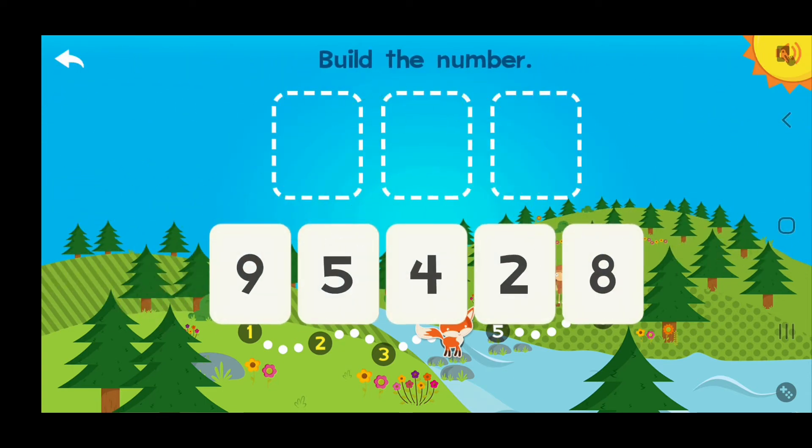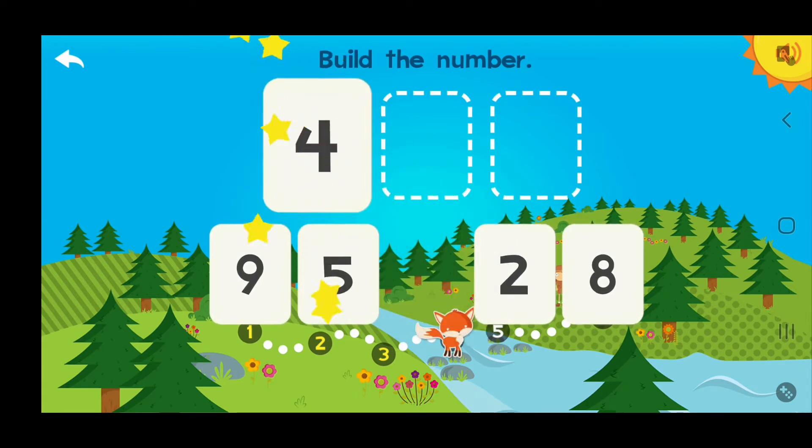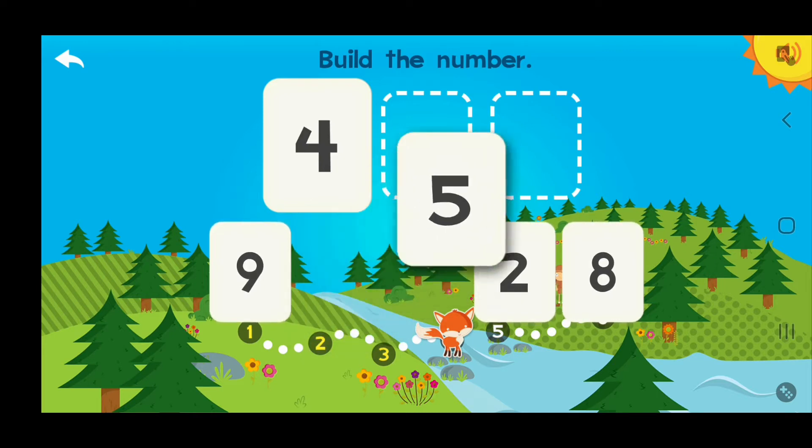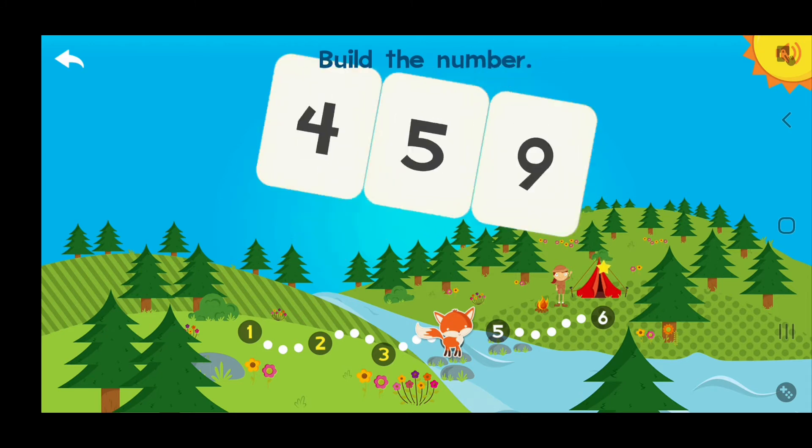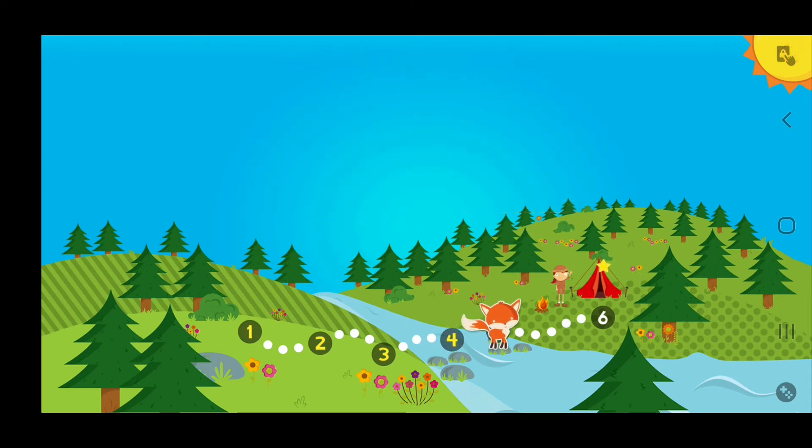Build the number 459! 4 hundreds, 5 tens, 9 ones — 459! Terrific!